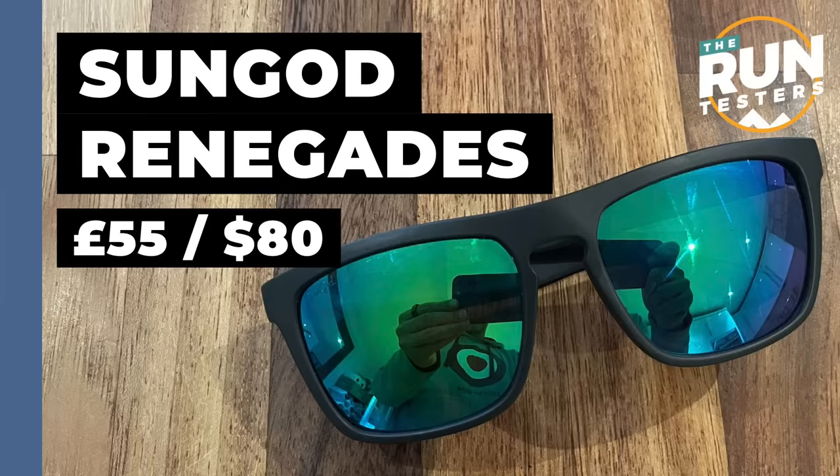First up I have the Sungod Renegade 8KO. These are about 110 pounds in the UK. You can get various types of the Renegade glasses with prices ranging from 55 pounds right up to 110. What you're getting is something with a classic style frame that's good for all-day adventures. You've got really lightweight frames with tinted polarized lenses that make everything sharp on the road — still crystal clear but very protective from the sun. They bend and twist a little bit and feel pretty robust.